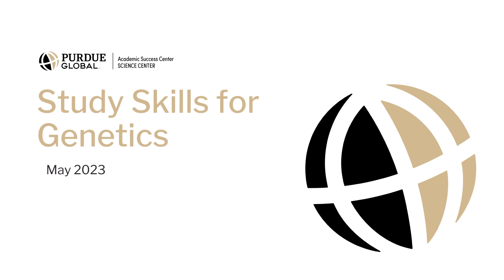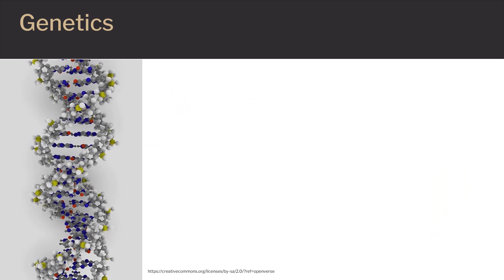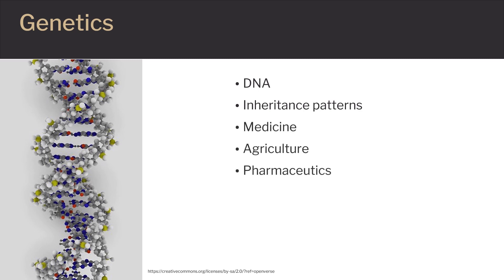Hello, and welcome to our video on study skills for genetics. What is genetics? Genetics is a specialty within the field of science that studies DNA and the genes contained therein to establish inheritance patterns. Genetics is an integral part of the medical, agricultural, and pharmaceutical industries.